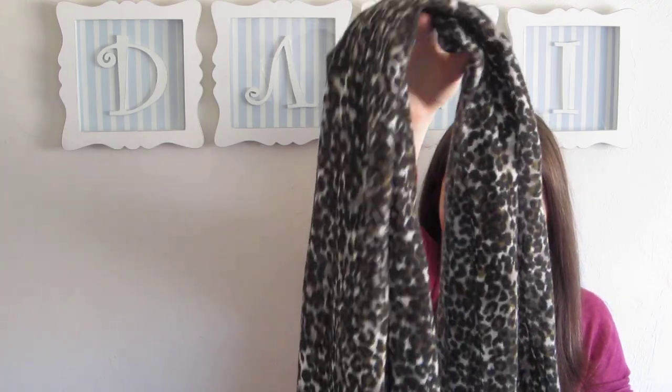This cute leopard print scarf was like $5. I've been kind of just in search of scarves lately, so I got that one and that was a pretty good deal.